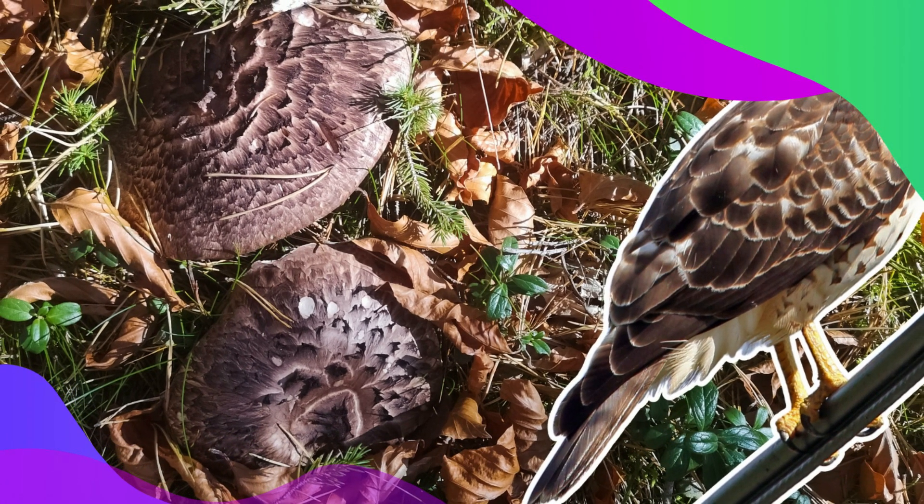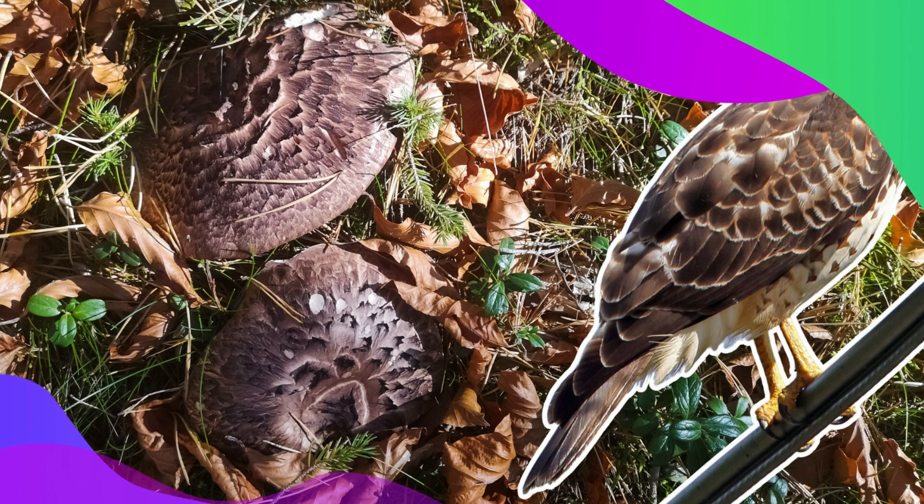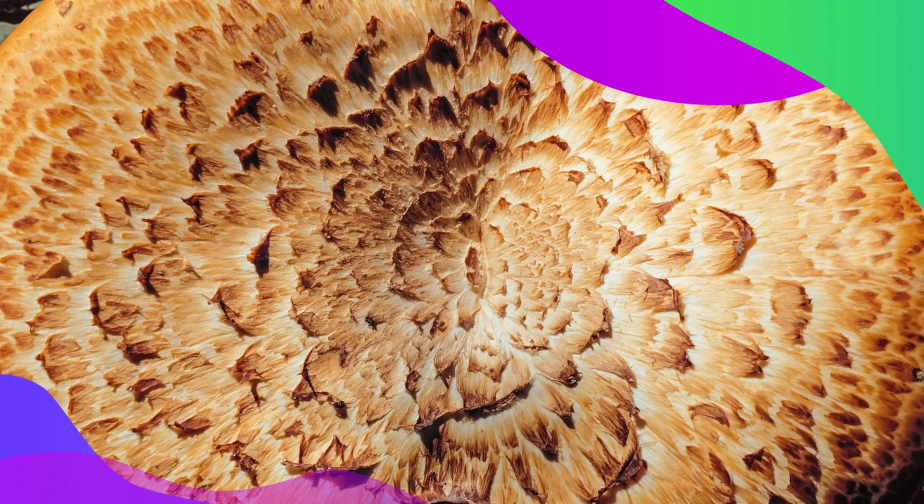Taking its name from its appearance, the Hawkswing Mushroom showcases a remarkable scaly cap that resembles — you guessed it — the feathers of a hawk's wing, making it such an aesthetically magnificent looking mushroom, isn't it?